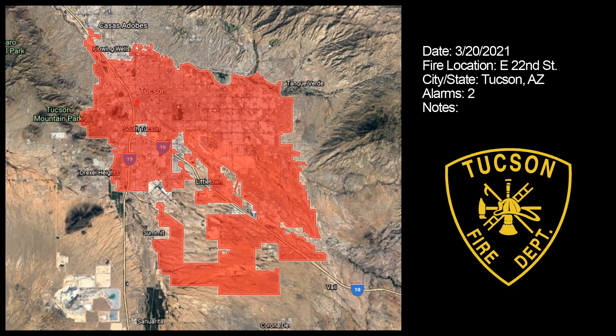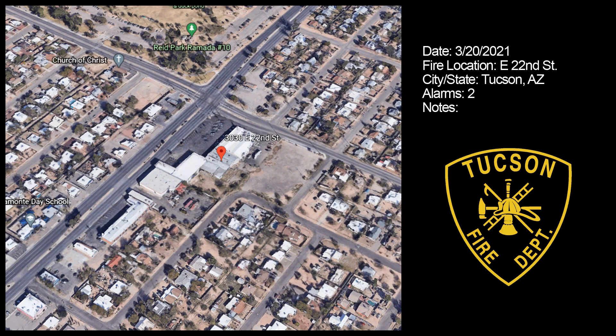Battalion 1, EEC 1, EEC 3, Engines 3, 5, and 11, Ladder 1, and Medic 3 — Building Fire at East 22nd Street and South Country Club Road, 1200 South and 3100 East. Engine 3 is responding.